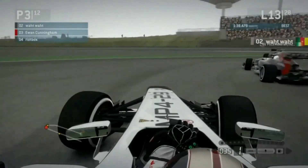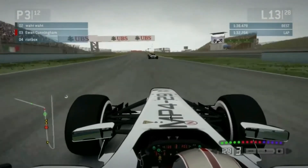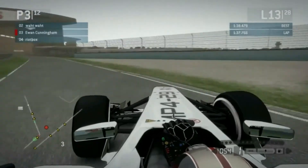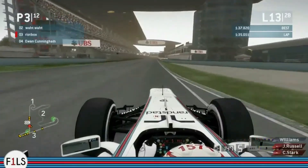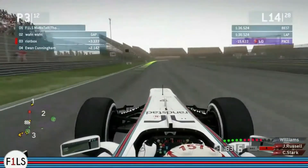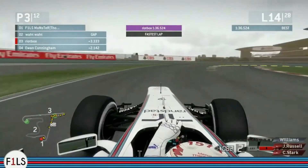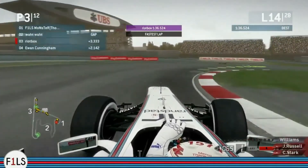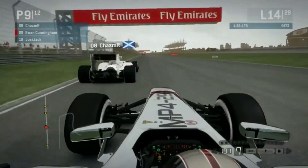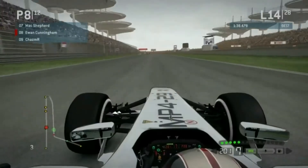Jay is setting purple sectors — lap time around 1:36.5, about 6 tenths on everyone. You can see these two battling out in front. Jay is going to put himself in the mindset he's got to push now. Ewan is still trying to make his way forward — he came out in ninth place but that ninth place is no longer his. Chaz overtakes him for eighth place. Almost onto the back of Mac and Marco. Mac is still hounding Marco at the moment as they go through the final corner.